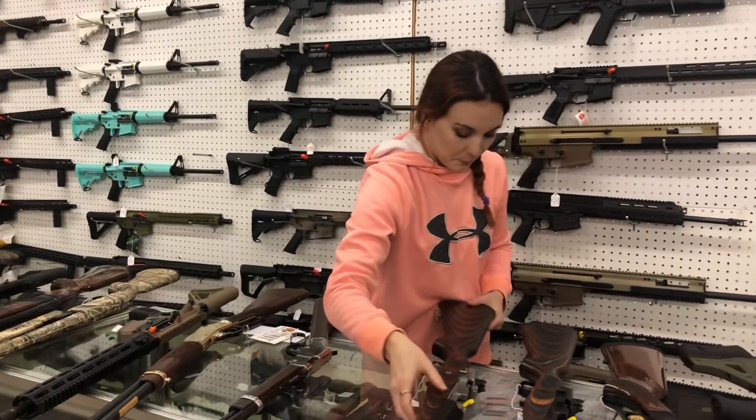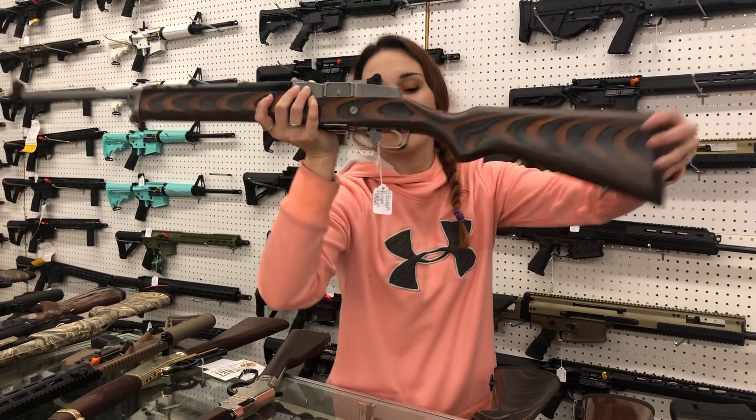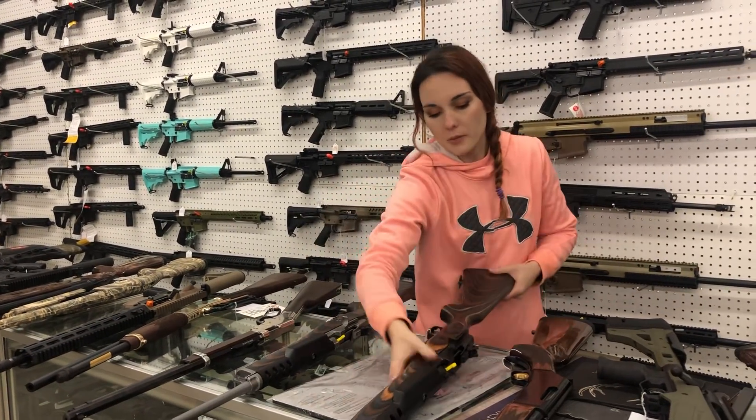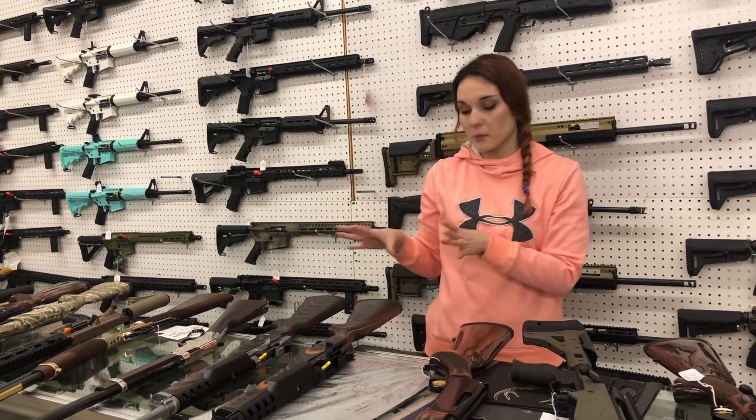Mini 14s — but look at the stocks on these. How beautiful are these Mini 14s? I've got one in stainless in stock — she is $955. I've also got a shipment of the blued — they are $910. Those guns are beautiful.